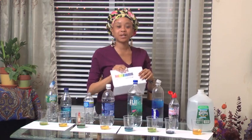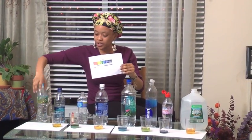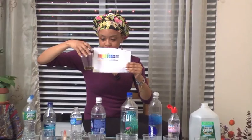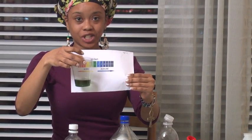Now let's refer back to the pH chart. For Poland Spring, the results are light green, which is acidic. The Dasani Water is a light orange, which is acidic. The Nestle Pure Life seems neutral green, which is neutral. The Aquafina is a light orange, which is acidic.